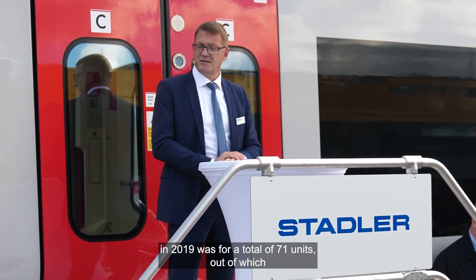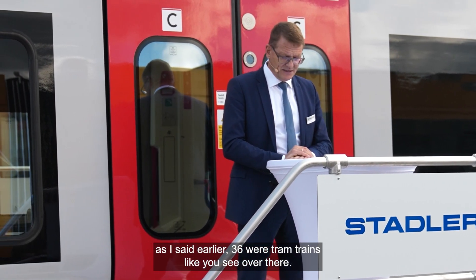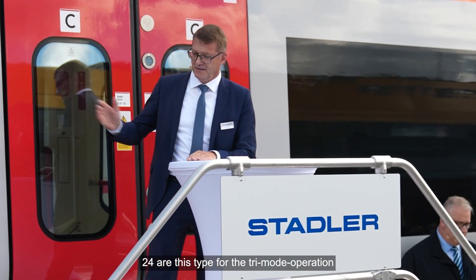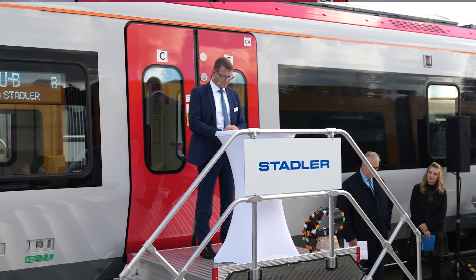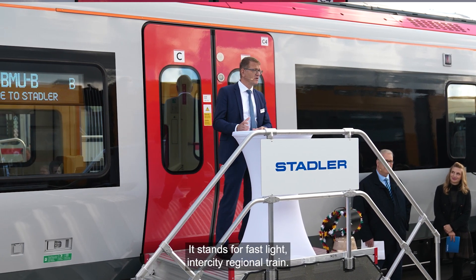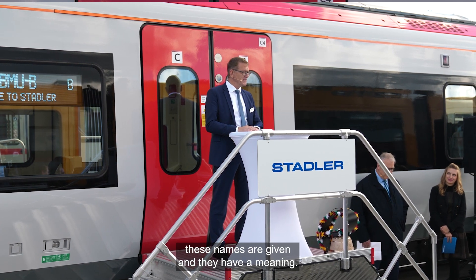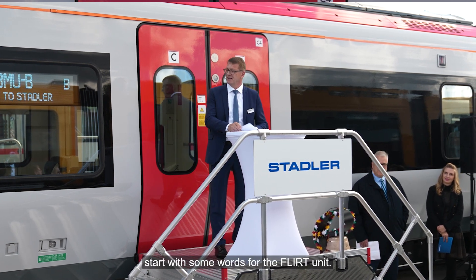The contract we signed in 2019 was for a total of 71 units, out of which 36 were tram trains as you see over there, and the remaining ones were FLIRT units. Out of the FLIRTs, 24 are this type for tri-mode operation, which includes batteries. In case you are not aware, FLIRT stands for Fast Light Intercity Regional Train — just to clarify, these names have a meaning.